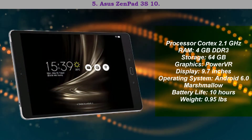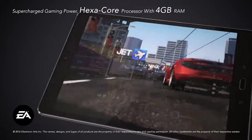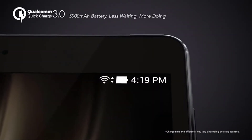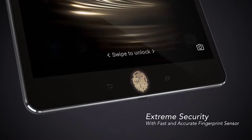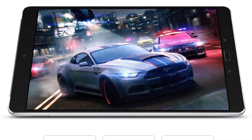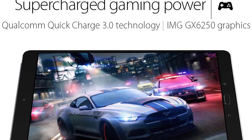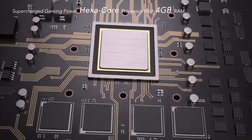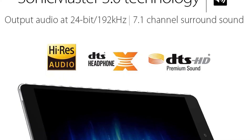Number five: Asus Zenpad 3S 10 — best value gaming tablet. If you want gaming speed at tip-top levels without breaking the bank, the Asus Zenpad is for you. This tablet performs on par with the big boys of this list, with blazing fast gaming speeds thanks to its hexa-core Cortex processor.